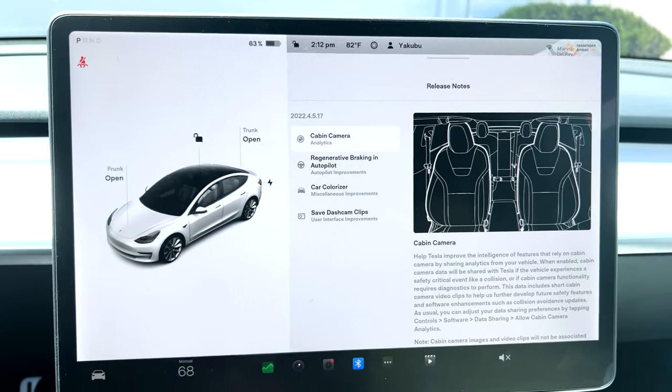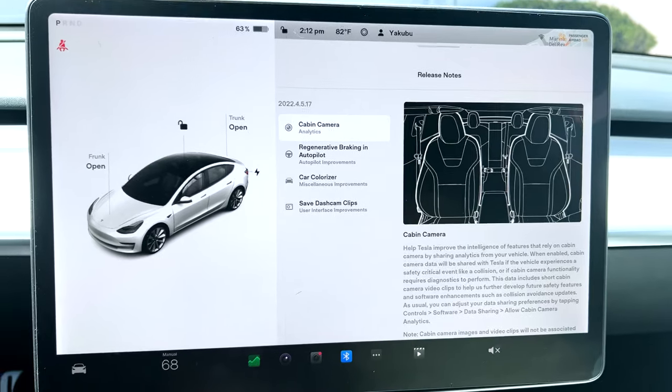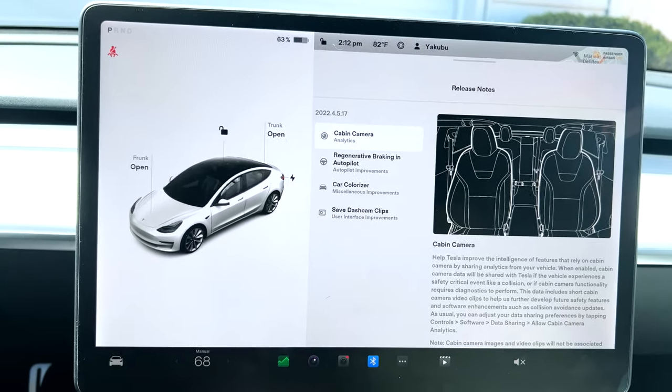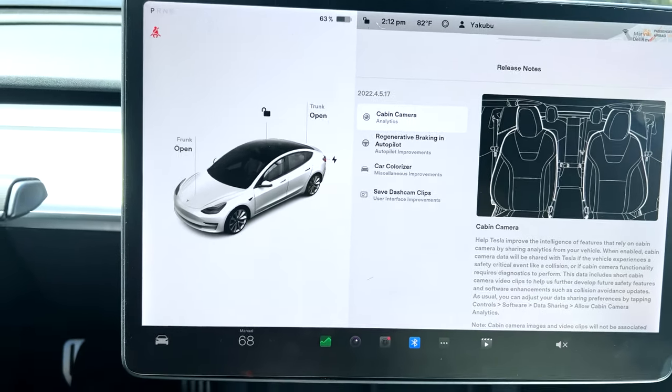What's going on ladies and gentlemen, we have a new update — the 2022.4.5.17, I'm sure Tesla could make that easier to say. Looks like we have four new updates.